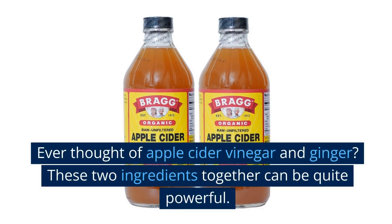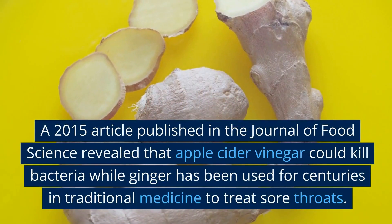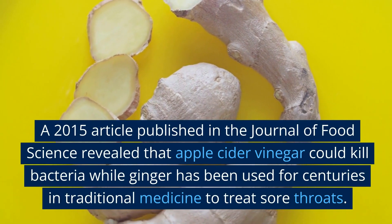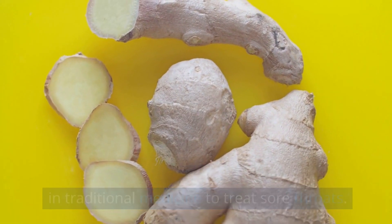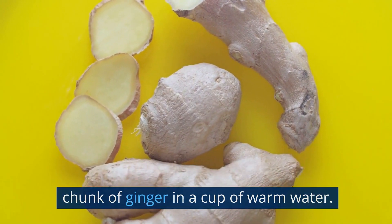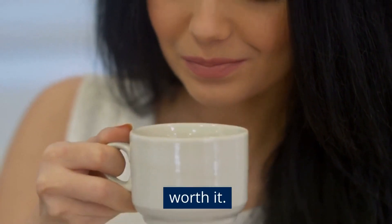Ever thought of apple cider vinegar and ginger? These two ingredients together can be quite powerful. A 2015 article published in the Journal of Food Science revealed that apple cider vinegar could kill bacteria, while ginger has been used for centuries in traditional medicine to treat sore throats. Mix a tablespoon of apple cider vinegar and a small chunk of ginger in a cup of warm water. It may taste a bit strong, but the result is worth it.